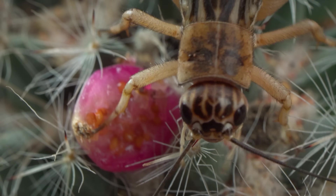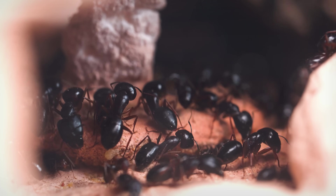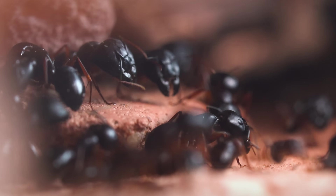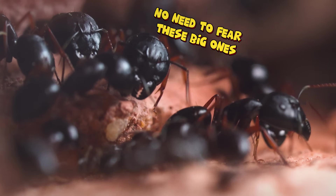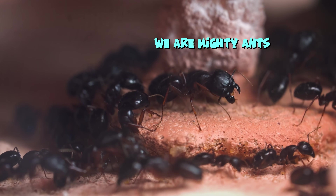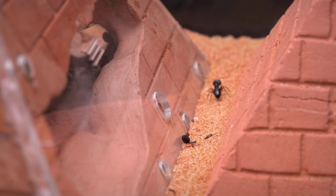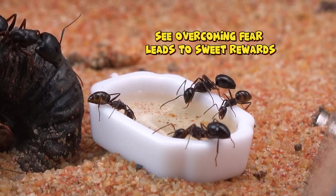Do you think the appearance of these new creatures will ruin their excitement for this new ecosystem? Nope! Our brave little ants, even when facing creatures much larger than themselves, aren't afraid to confront them and continue foraging for the colony. They've moved on! Let's go explore and find more food — no need to fear these big ones! If they come, we fight! We're mighty ants not scared of bigger creatures! I found a bowl of honey! Everyone, come eat! Overcoming fear leads to sweet rewards!